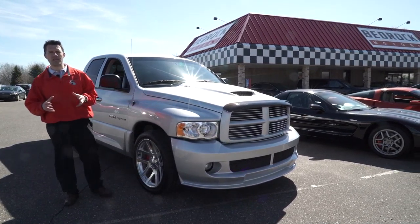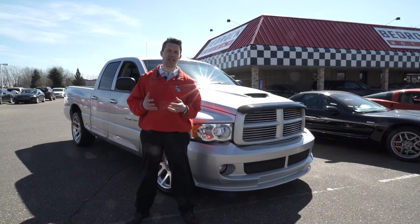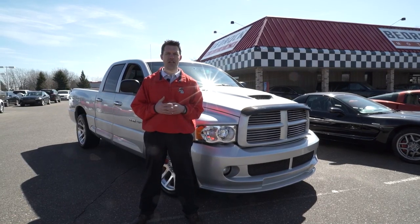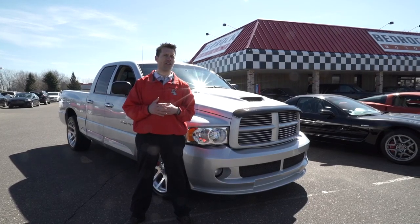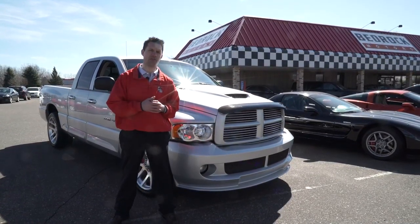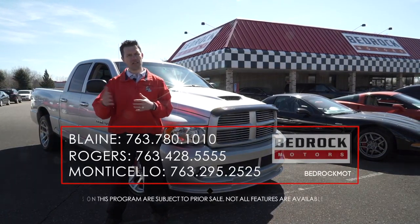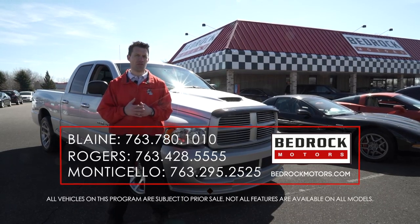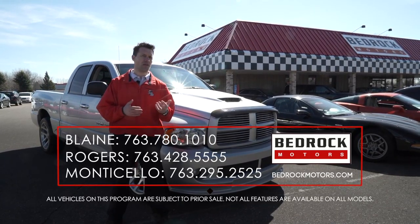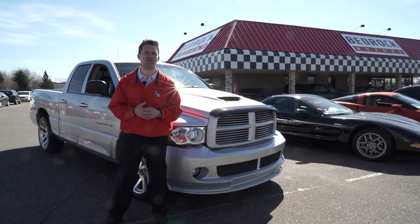Come to Bedrock Motors and check out this car — we have so many more unique cars and trucks, SUVs, and minivans. We didn't have time to get to them all today, but make sure you check out our website. Our inventory changes daily, and we're constantly shopping our vehicles against the competition to make sure we're priced right in the market and affordable to our customers. Thanks so much for watching. If you have questions, give us a call. All of these videos are archived on YouTube — go to BedrockMotorsMN. We also have a Facebook page. Give us a call or stop in — we'd love to see you. Thanks for watching.